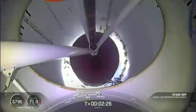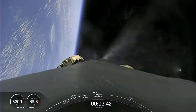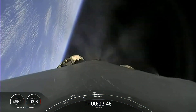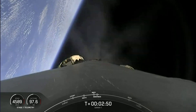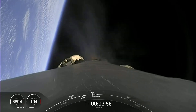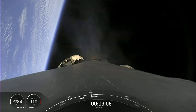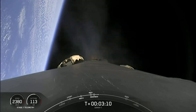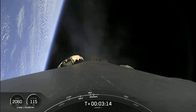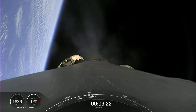MECO, Stage Separation confirmed. MECO, Stage 1 boost back burn is starting. MECO, Fairing Separation confirmed. So we saw Main Engine Cutoff and the two stages separate from one another. We did get audio confirmation of the second engine start on the second stage Merlin vacuum engine. That's pretty much the last callout we'll hear from the second stage, so we'll just focus on the first stage, which is performing its boost back burn as it flips and heads back where it came from.